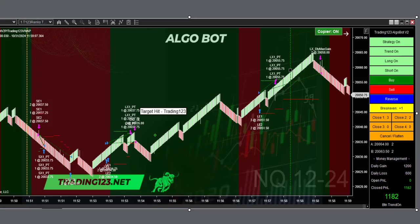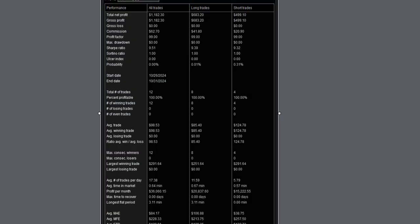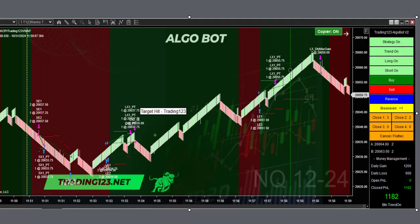And we get our $1,182 profit. There's the strategy performance — 100% winners, largest winning trade only $291, but we're trading five contracts, so profit targets hit, profit targets hit, profit targets hit — boom, it adds up quickly. Then we called it a day to get ready for trick-or-treat.